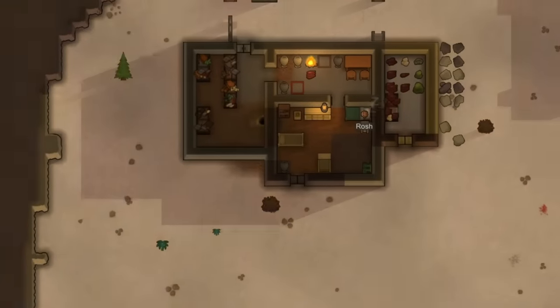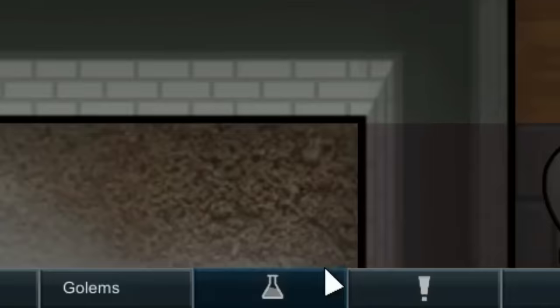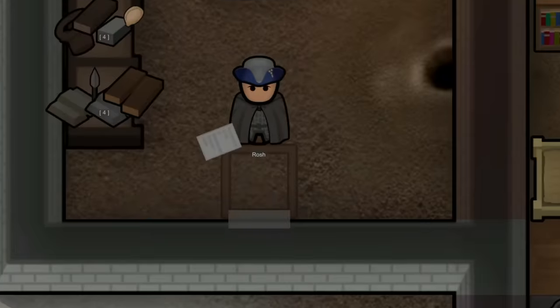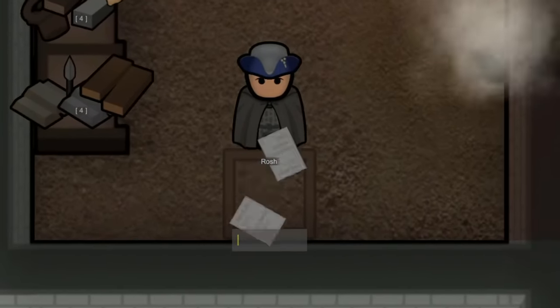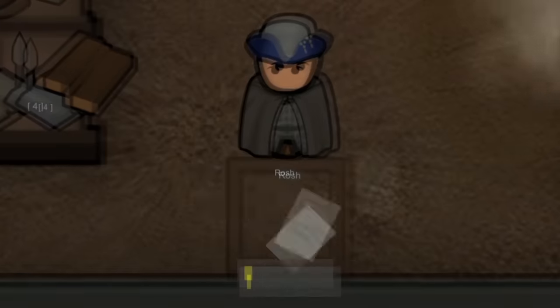I'm extremely excited and so proud of how well our base is coming along. I decided we needed to start doing some research on stone cutting because of our severe lack of resources. It's going to be extremely important that we have something we can build more onto the cabin with, such as different types of stones.